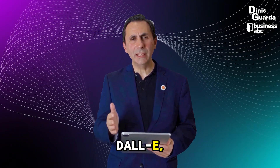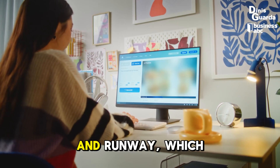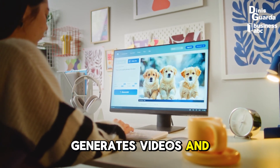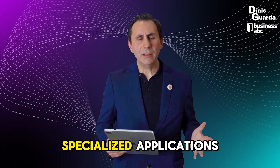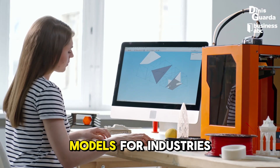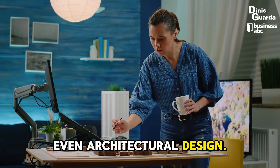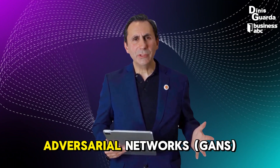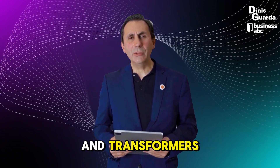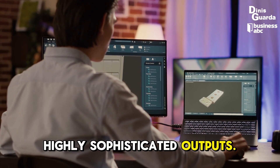Or tools like DALL-E that create realistic images from textual descriptions, and Runway, which generates videos and animations. Generative AI is also being used for specialized applications like creating 3D models for industries like gaming, healthcare simulations, and even architectural design. These tools are powered by techniques like generative adversarial networks (GANs) and transformers, which analyze data to produce highly sophisticated outputs.